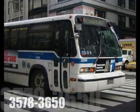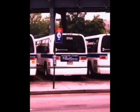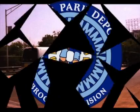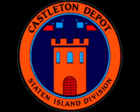Fleet numbers 3578 to 3650 were delivered to Jamaica Depot, while 3651 to 3748 were delivered to Almer Park Depot. Last but not least, 3749 to 3799 were delivered to Castleton Depot.